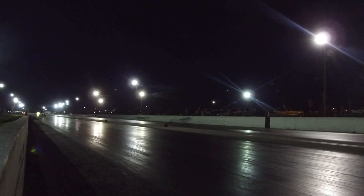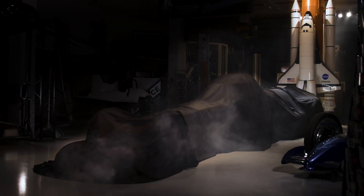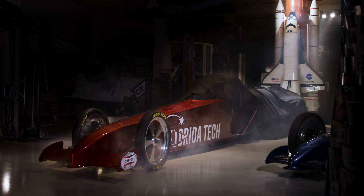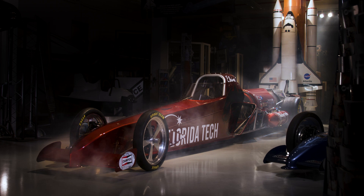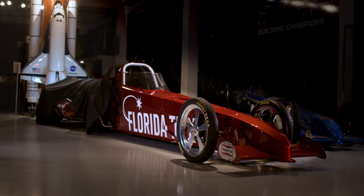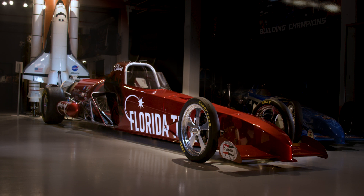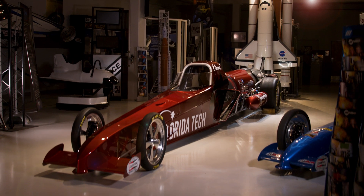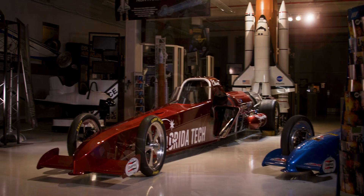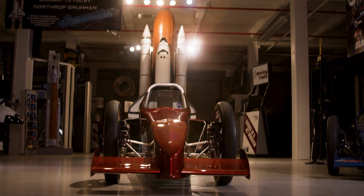Are you ready? Let's go! And now it is time to introduce to you the all-new Generation 6 Florida Tech Jet Dragster. Three, two, one.